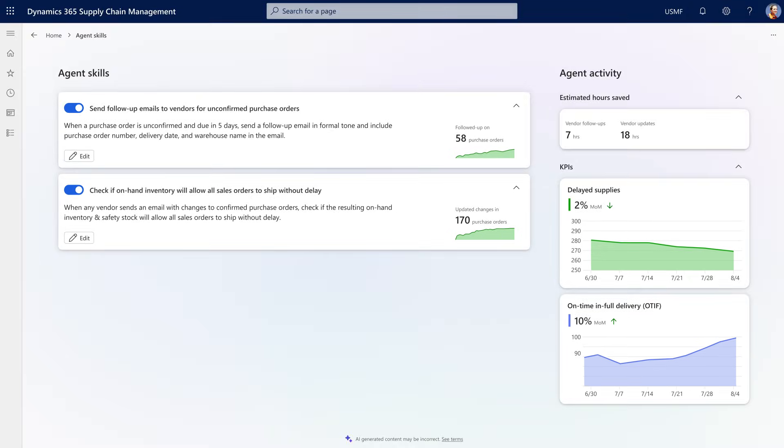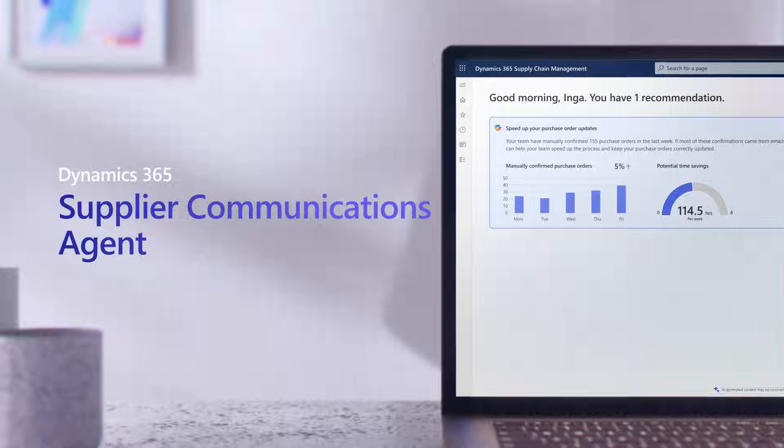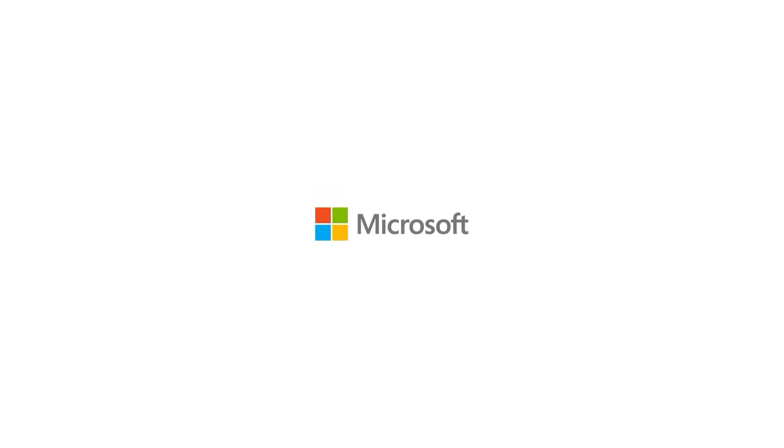Now, you can finally shift your focus to the big picture strategies that drive growth, knowing that the agent has your back in a complex supply chain environment.